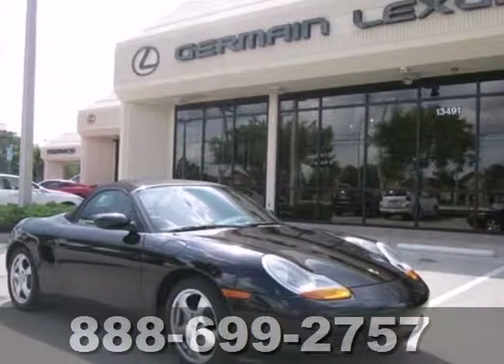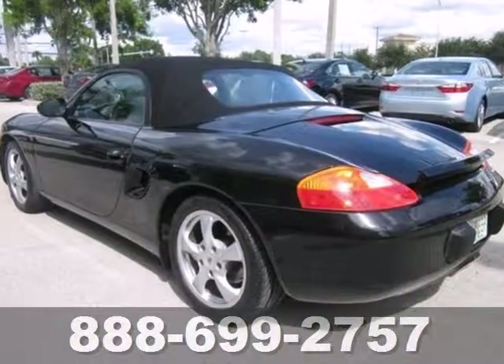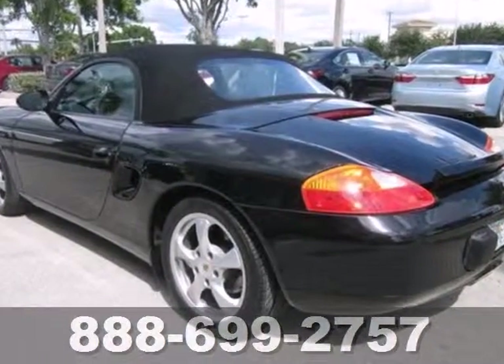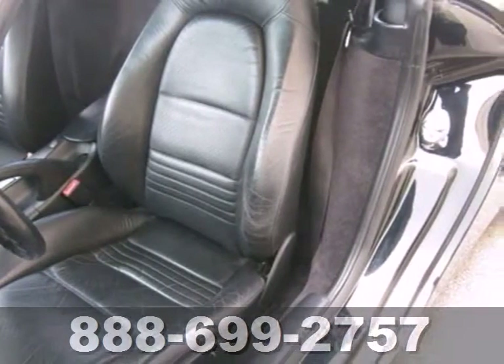Here's a 2002 Porsche Boxster. Consider the driving advantages of a potent Boxster 6-cylinder engine, precise rack and pinion steering, 4-wheel vented anti-lock disc brakes, and race-proven Porsche-engineered suspension.